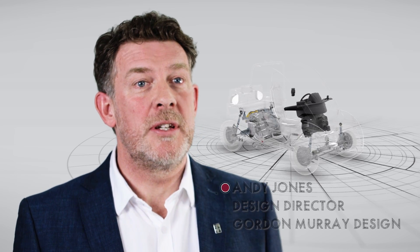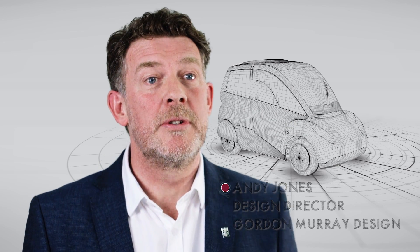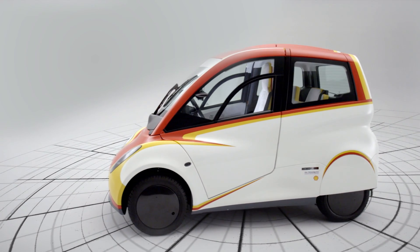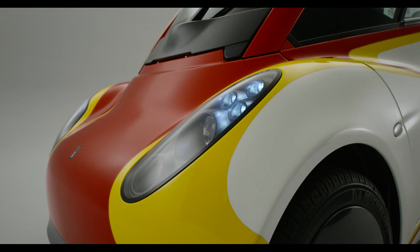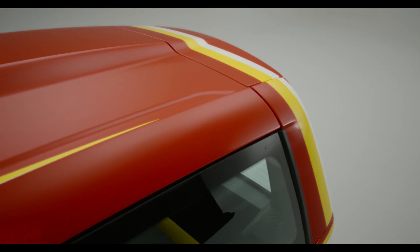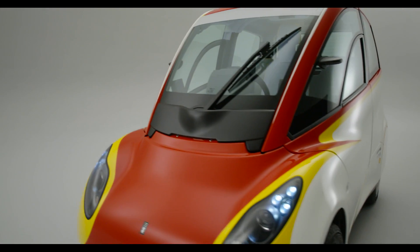We get a great thrill when we can share this exciting car in the real world, from concepts developed on sketch pads and computers. It has been a lot of hard work, but it's all paid off. This is a car for today, intended to inspire thinking about maximizing personal mobility by minimizing energy use.